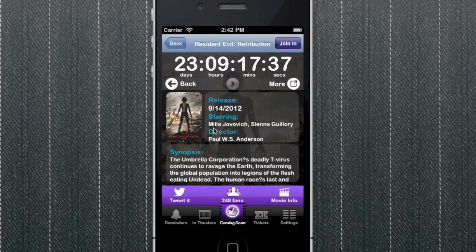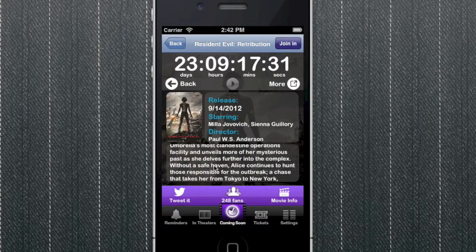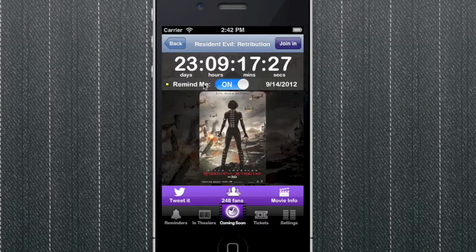Each movie has a secondary screen you can flip to which gives you more information about the film, including a full synopsis. Lots of great information here. You'll also get to view the official movie poster artwork.